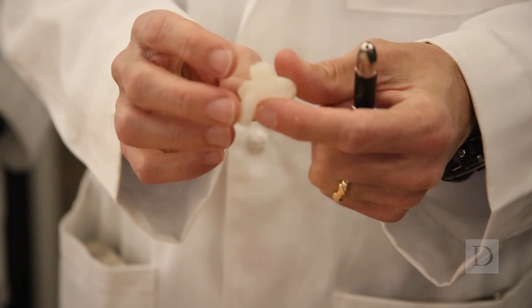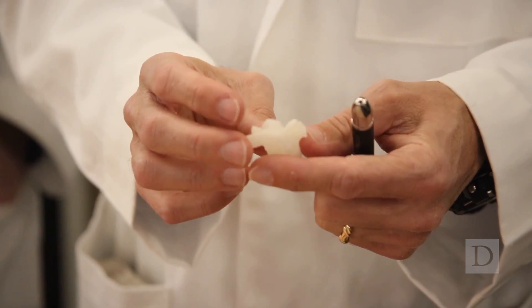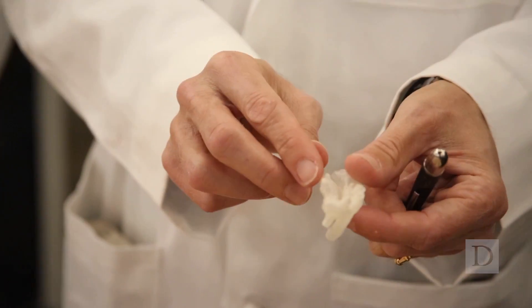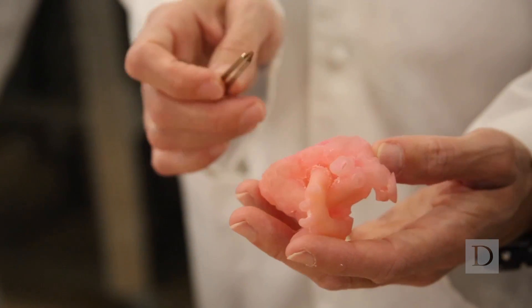Early on in our experience, we had a child with an incredibly complicated heart — what's called a criss-cross heart. In terms of being able to actually understand the anatomy and the detail to plan the surgery, it was critical to actually be able to turn it over in your hands and look at it. And it made all the difference in terms of doing the appropriate planning for that child, who's now doing very well as an older toddler.